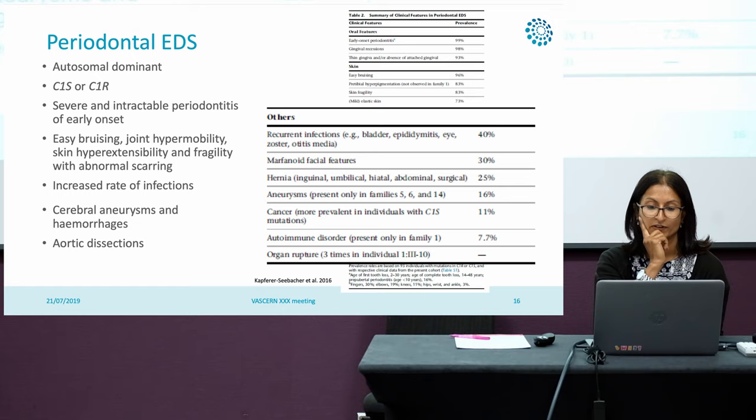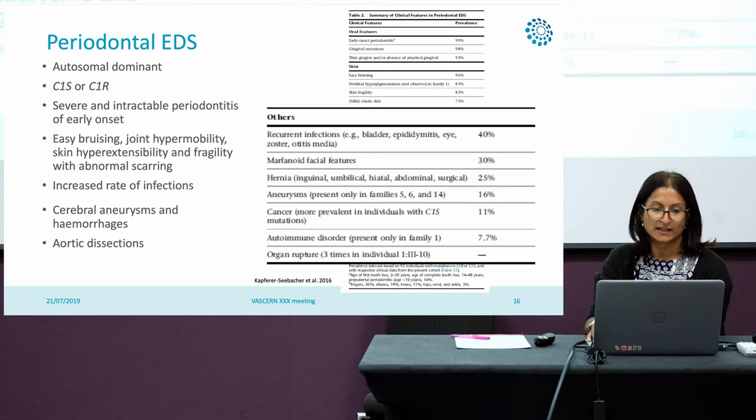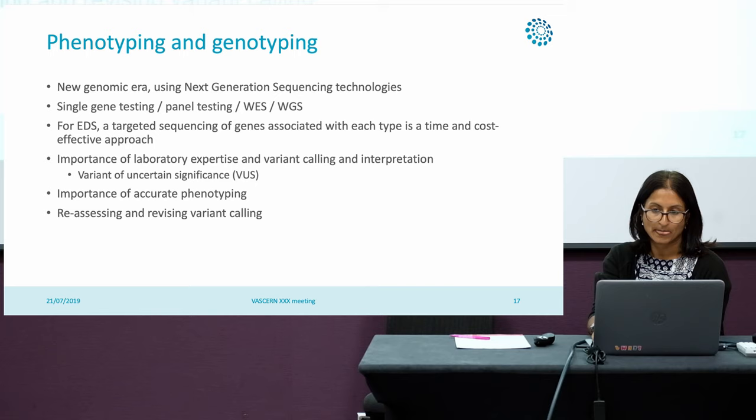This is the main paper, with only publication data from three families, and it was very much focused around the oral manifestation. This is something that really needs to be looked at in more detail, and Fleur, who is the clinical lead of our service in London, and Innes are working together looking at the UK cohort of periodontal EDS patients in more detail. What has been reported in this paper includes cerebral aneurysms, hemorrhages, and aortic dissections.